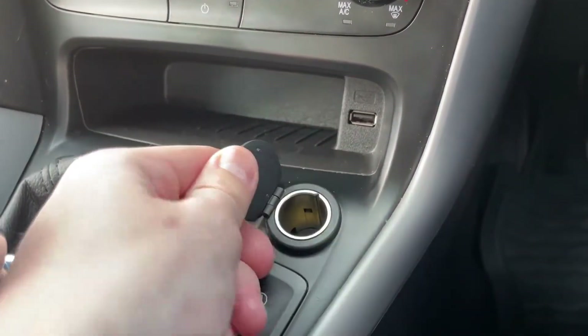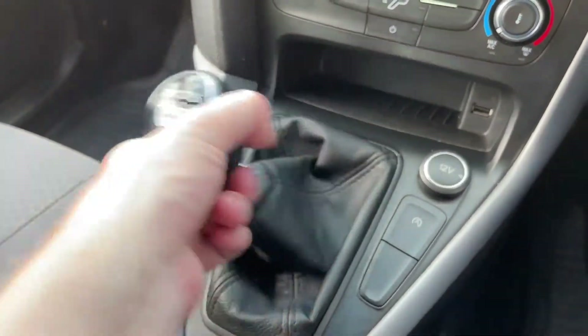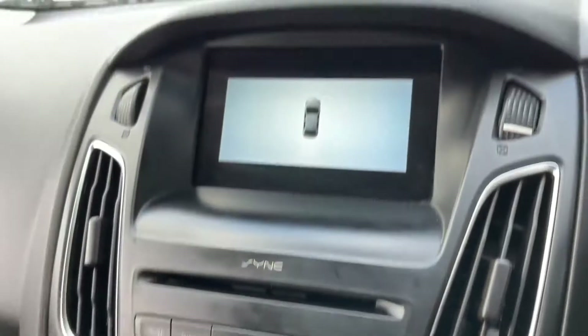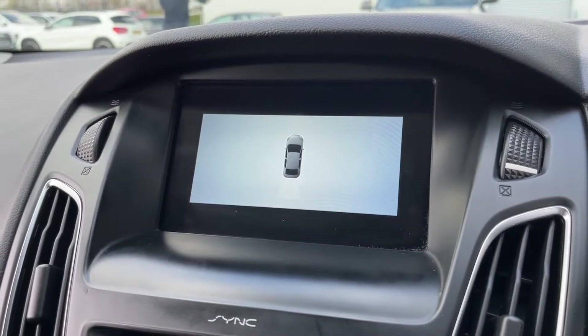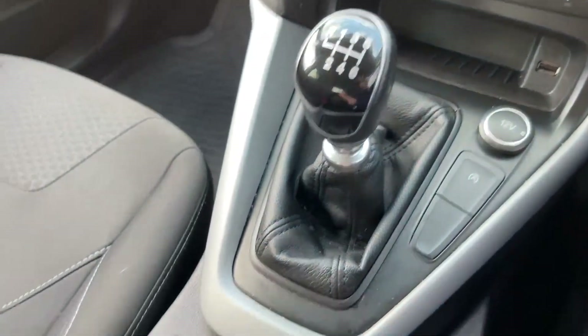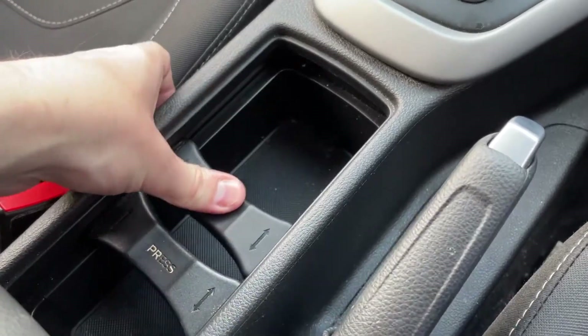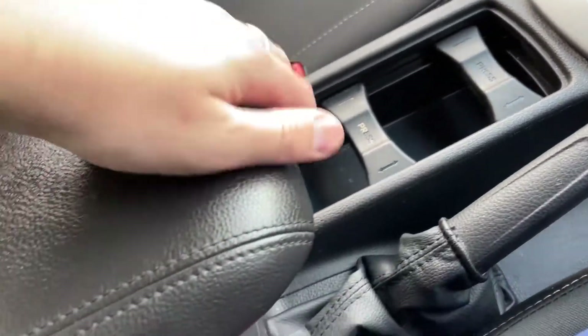There's also storage space and a USB port to plug into the system, a 12V socket, and a 6-speed gear stick. Popping this into reverse, the car comes with rear parking sensors, which offer an audible noise when the car is too close to an obstruction, allowing you to manoeuvre and prevent damage. There's a lovely cup holder space that slides along for different sized cups to hold them in place.